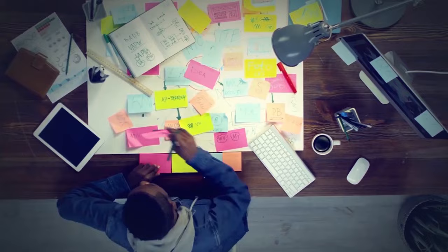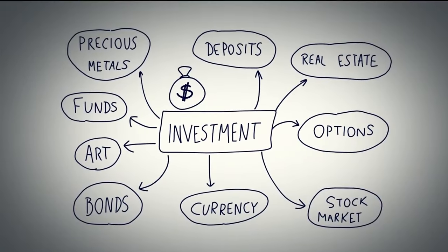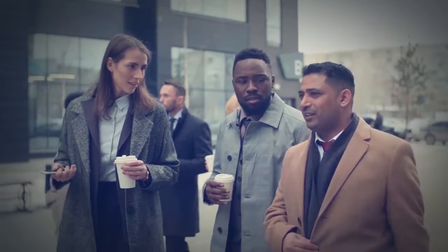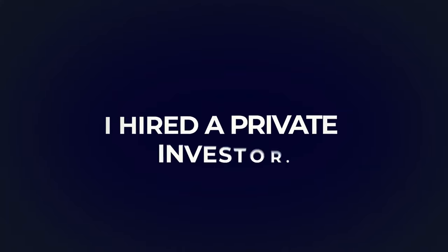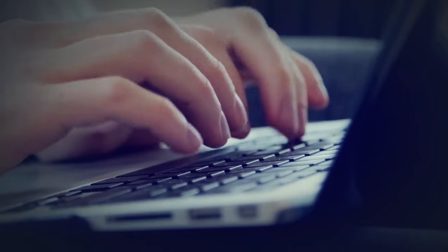My first step was meticulous research and planning. I identified several promising investment opportunities across different asset classes. I spoke to investors and people who have been doing this their whole life. My brother is a private investor, so he gave me a hand and monitored the process.